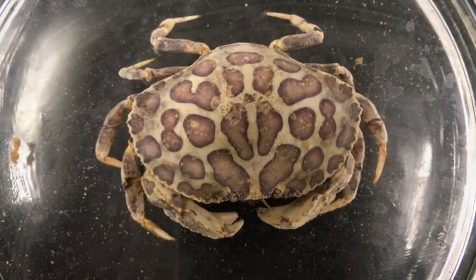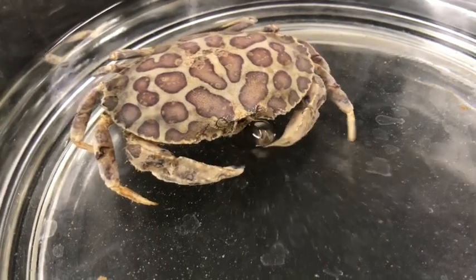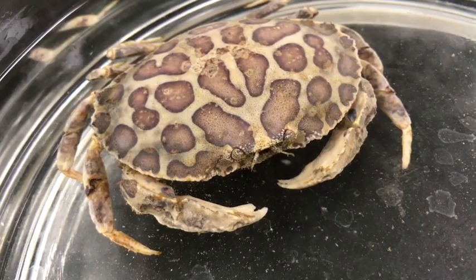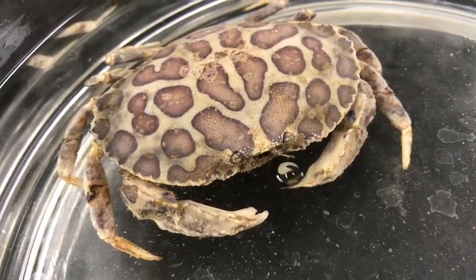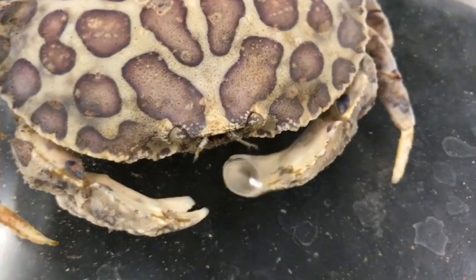The unique coloration of the carapace of Hepatus epheliticus is also evident. Dark gray or brownish coloration with a large number of sizable spots that may be light red with dark borders, which may be browned or irregular in shades, can be seen on the carapace. Males can be distinguished by the fact they are larger than females.